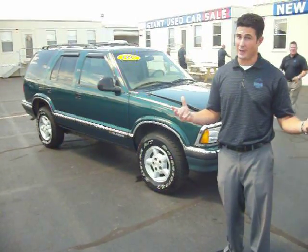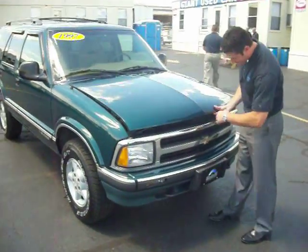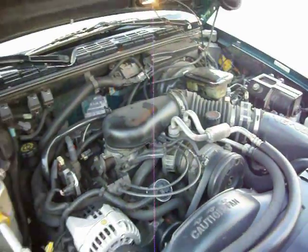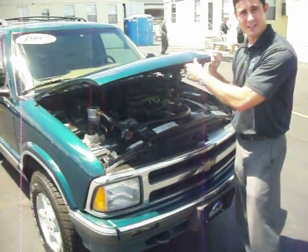Overall condition is really pretty nice. Let's take a look at it and we'll show you the vehicle a little bit. Underneath the hood, we have a 4.3 liter V6 engine. It's really in pretty nice shape — pretty clean underneath the hood. And with only 93,000 miles on it, there's no reason why it shouldn't. It's really low mileage for a 1997.